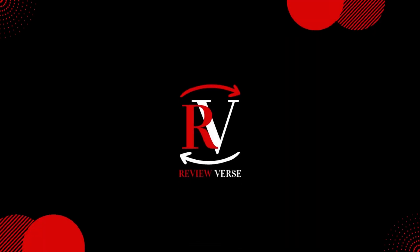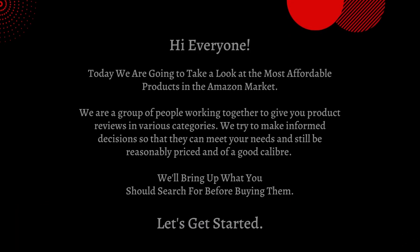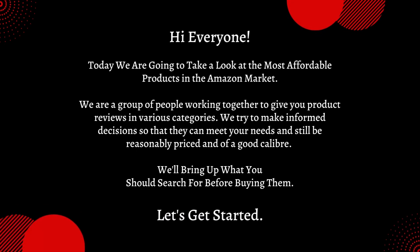Hello and welcome to Reviewverse channel, where you can get every desirable product at affordable price. Hi everyone. Today we are going to take a look at the most affordable products in the Amazon market. We are a group of people working together to give you product reviews in various categories.